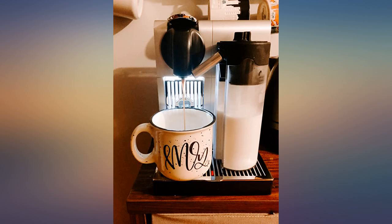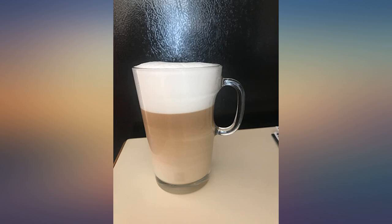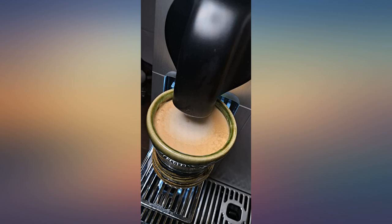Did lots of research before buying. Could not be happier — the coffee is what it's all about and this is superb. Machine is easy to use and easy to keep clean. I throw the milk dispenser in the dishwasher once a week. If you're on the fence, go for it.